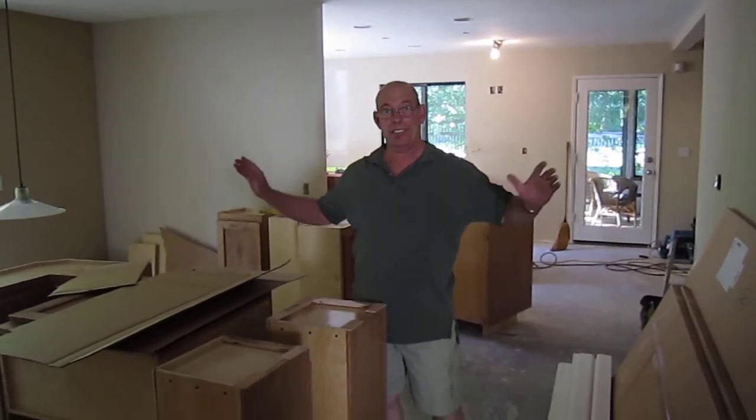Hey everybody, Contractor Mike here. We're at the Gale and John job. Last time we were here, we were at the rough end stage and we saw cabinets laid out. Well, it's cabinet day.